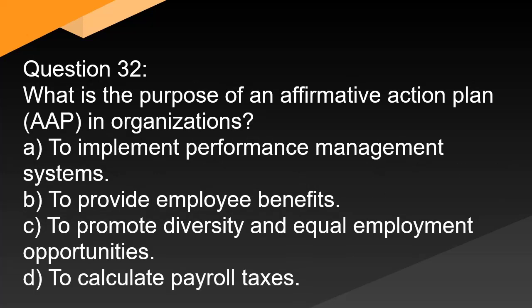Question 32. What is the purpose of an Affirmative Action Plan (AAP) in organizations? A. To implement performance management systems. B. To provide employee benefits. C. To promote diversity and equal employment opportunities. D. To calculate payroll taxes.